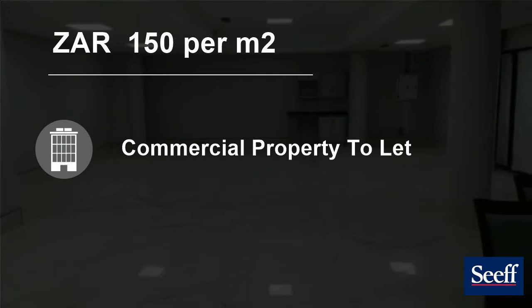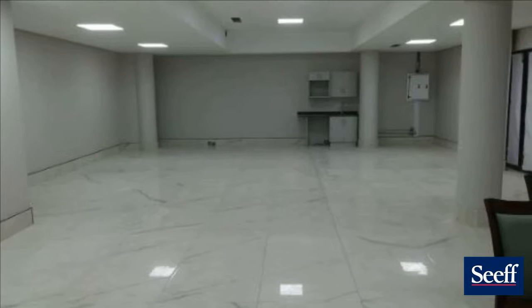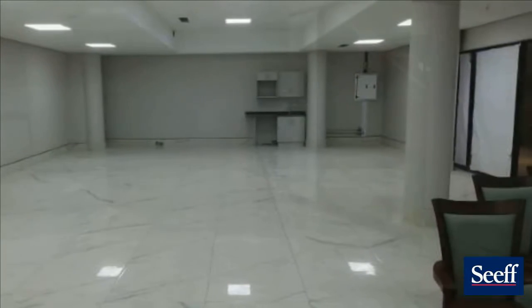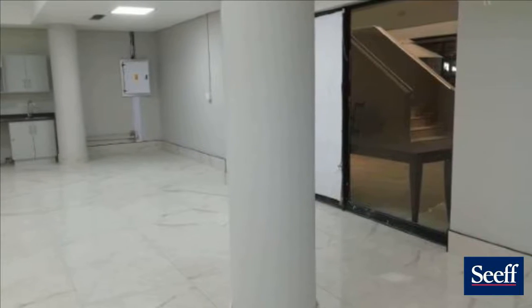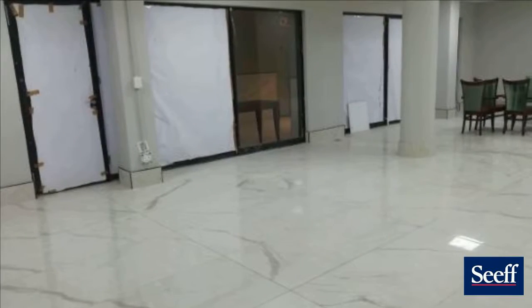Welcome to this 130 square meter commercial property for rent in George Central, George, Western Cape, South Africa, for 150 Rand per square meter. This retail space is now available in a popular location, situated close to other businesses and attractions that bring in more customers.